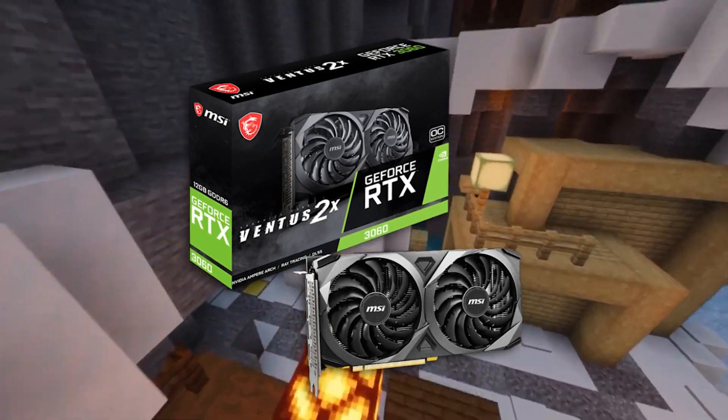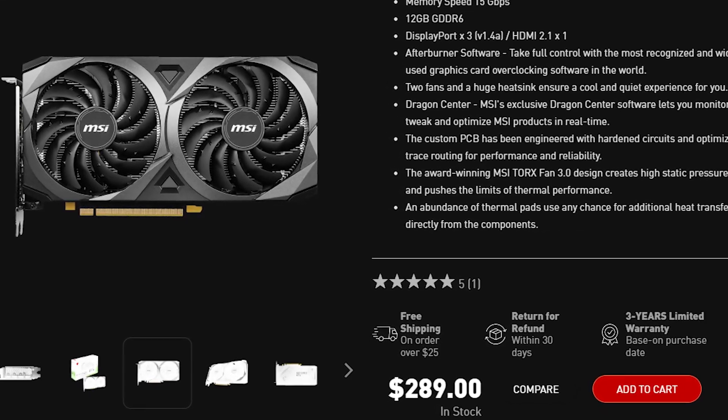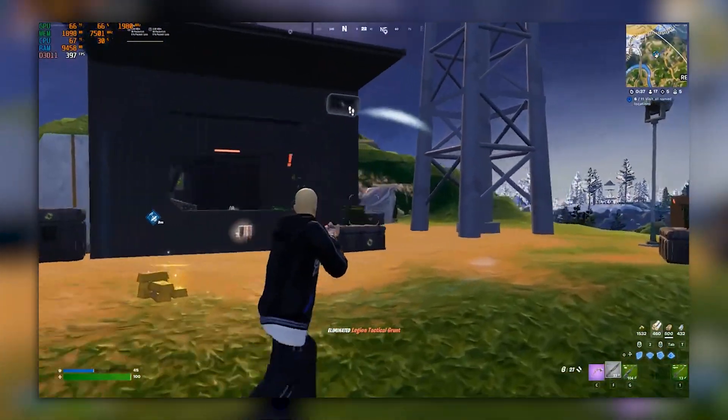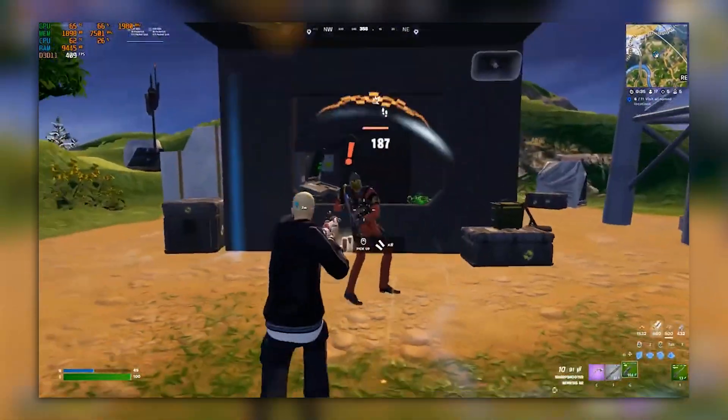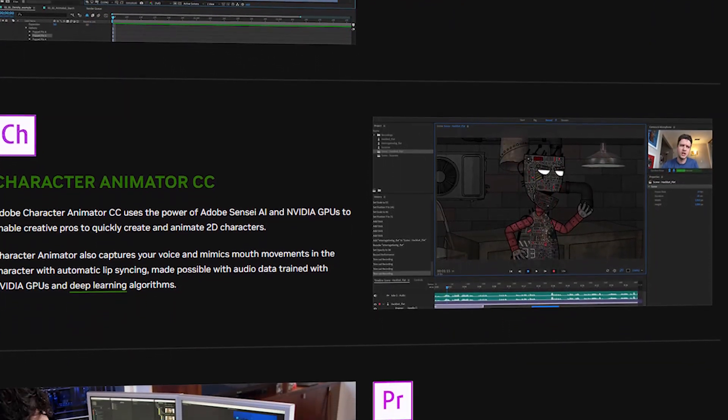If you have more money to spend, I recommend the RTX 3060, which has 12GB of VRAM. It is quite a bit more expensive at around $80–$130 more; however, you get about the same level of gaming performance, though the 12GB of VRAM is going to be beneficial depending on the game. You also get an Nvidia graphics card, which is ideal for content creation.